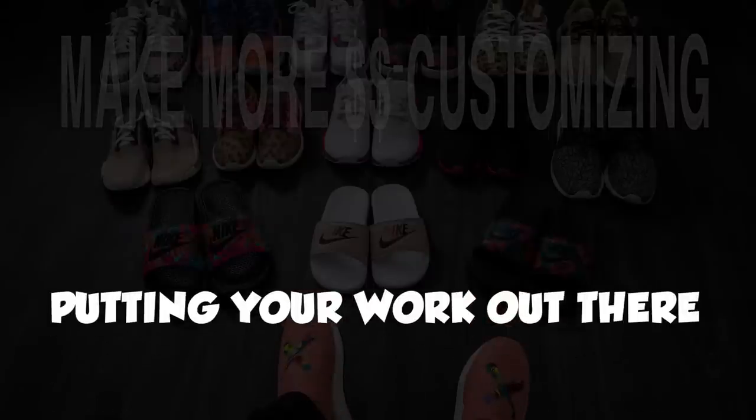Our first tip is to put yourself out there. What you need to do is create a separate profile — an online gallery and portfolio — so you can refer people to check out all of your work. After you have this done, any time you create a new piece you have a place to post it for new people to see and for prospective clients to find you.